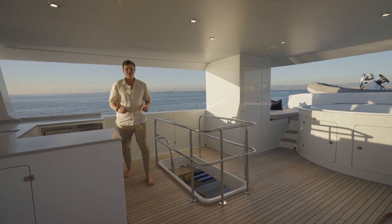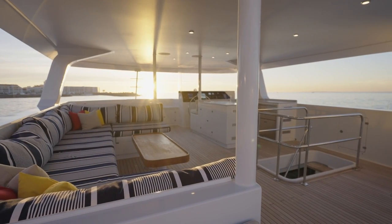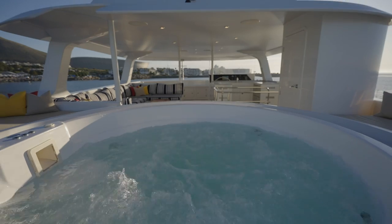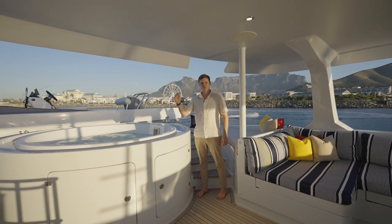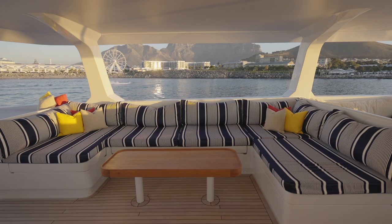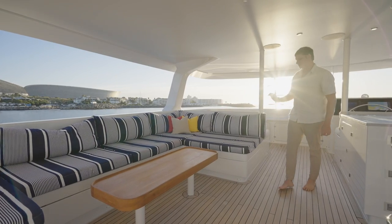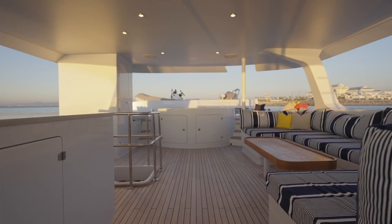By far my favourite place on this boat has to be the flybridge, and it's comprised of several very unique spaces. Starting aft, we have a full-size 1,000-litre jacuzzi that's completely open-air and has an island-style shape with teak-side walkways. We've got a daybed to starboard and a daybed to port, as well as storage underneath the jacuzzi. Moving forward to port, we've got a U-shaped settee with Ralph Lauren fabrics and scattered cushions, and a walnut coffee table — a great area for serving cocktails and canapés.